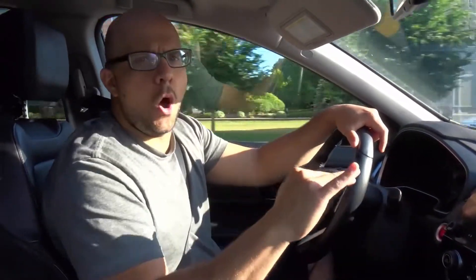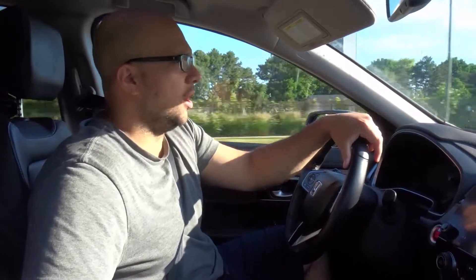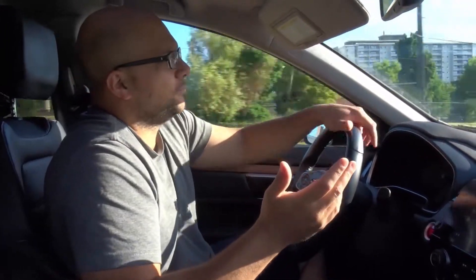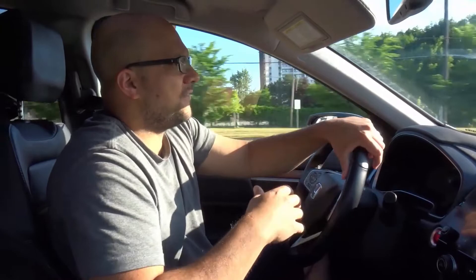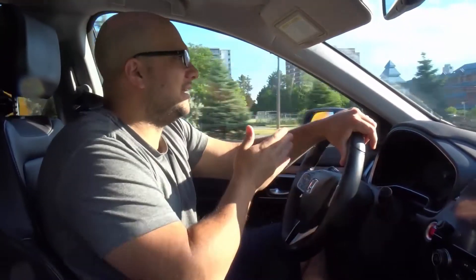Does everyone follow that unwritten rule? No way. But should everyone follow it? Yes — traffic would be a lot faster, a lot better, and there would be fewer accidents. Also, oversized vehicles — like delivery trucks and transport trucks — should stay towards the right. The unwritten rule isn't that they have to be in the absolute right lane, but they should stick towards the right and avoid the left lane or second lane from the left.